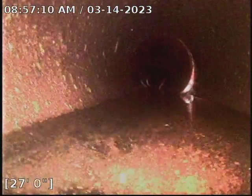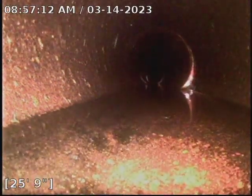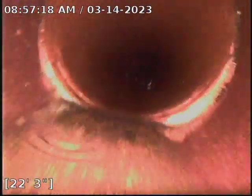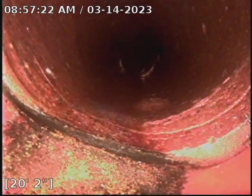A little bit of standing water here at 27 foot — nothing to worry about. As you can tell the water is flowing pretty darn good.